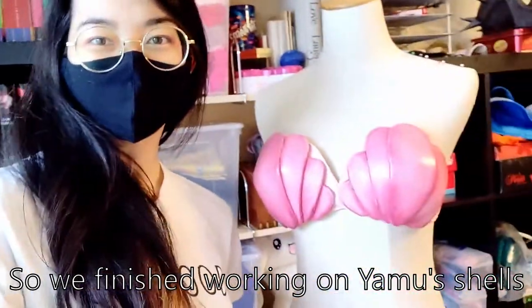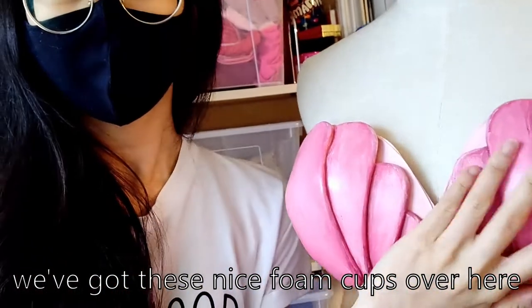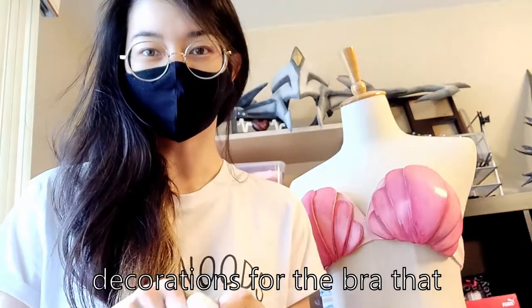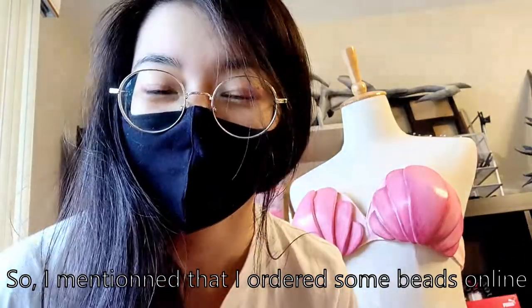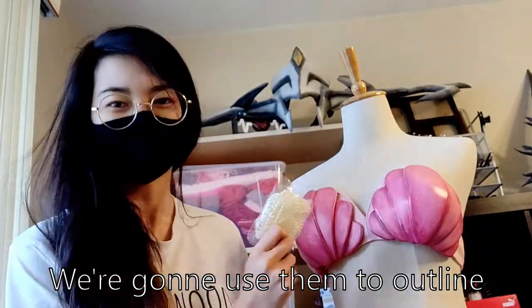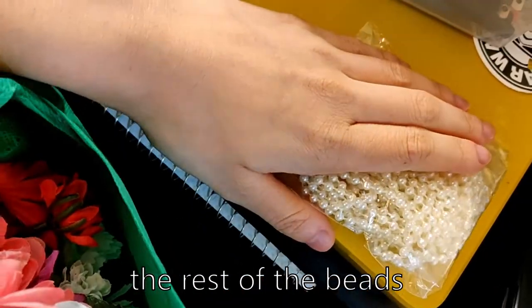So we've finished the foam cups — we've got these nice foam shell cups over here. I wanted to open some stuff and show you guys what I got. This should be decoration for the bra we're gonna work on next time: there's some gold trims, which I'm pretty sure is for the costume and not the bra. And then I mentioned I ordered some beads online — here they are, just strands of beads, and I'm gonna use them to outline and contour to match the design.